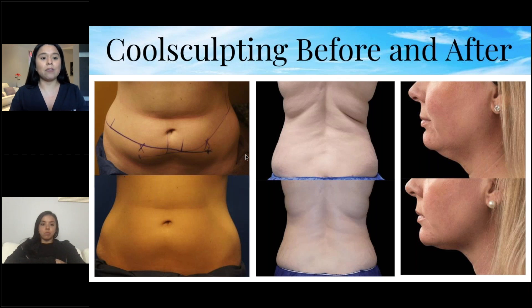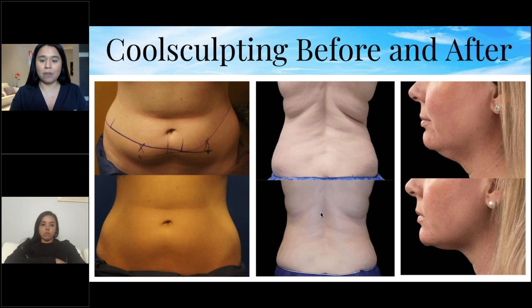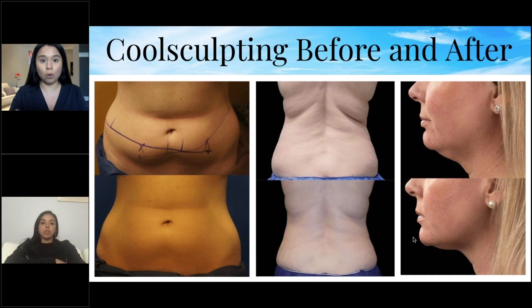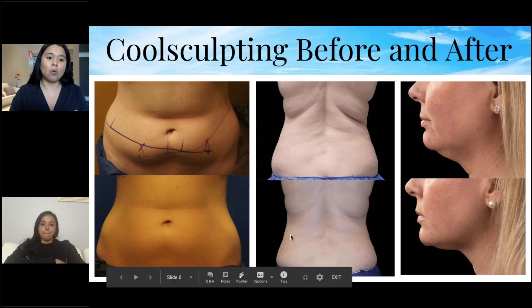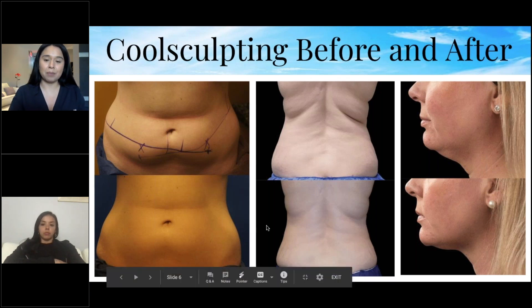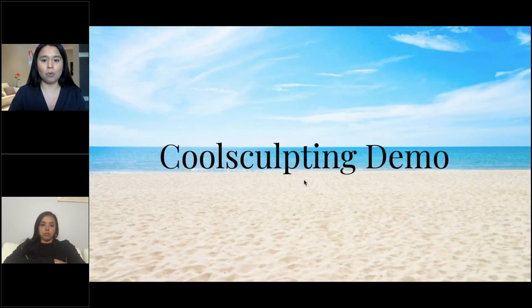Here are some great before-and-afters. This is after the lower abdomen — after three treatments. Here are the flanks, also three sessions. Great results. For the chin, it only needs one to two treatments depending on the amount of fat. When you come in for a consultation, we decide together how many sessions you'll need.